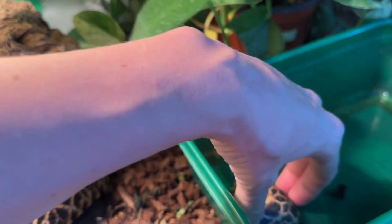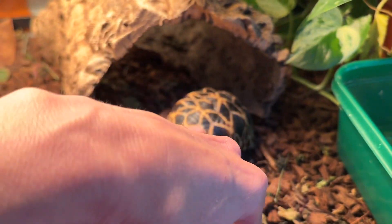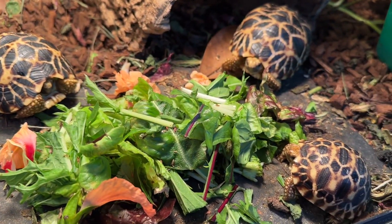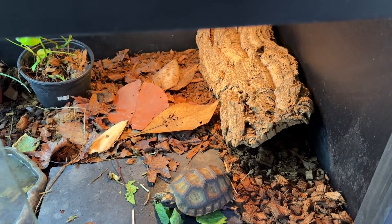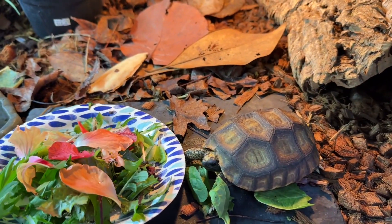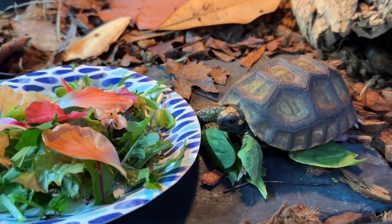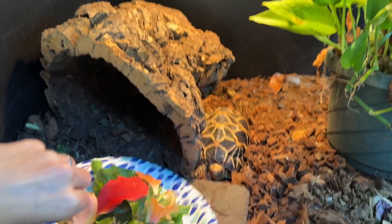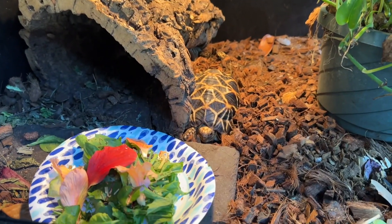Then everyone gets fed. The Burmese stars are just under a year old, so they are still being soaked daily. The yellowfoots are next. I use paper plates just for ease of feeding. Then you can see my older Burmese star, who is patiently waiting for breakfast. I hope this gives you some ideas for how to add variety to your tortoises' diet. Don't forget to like and subscribe for more tortoise care tips.